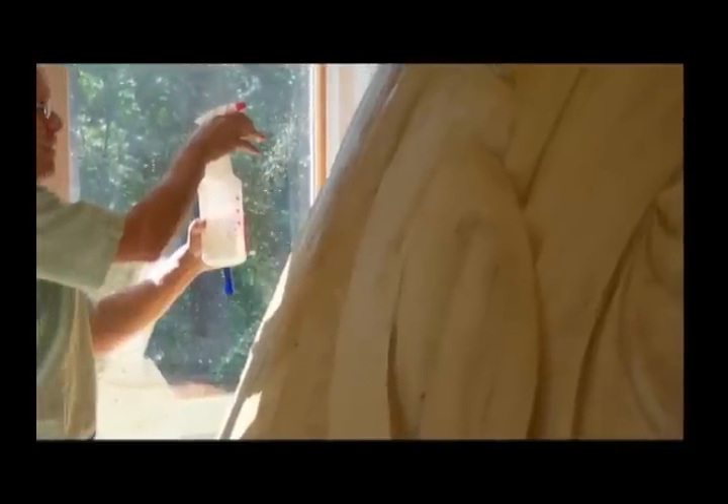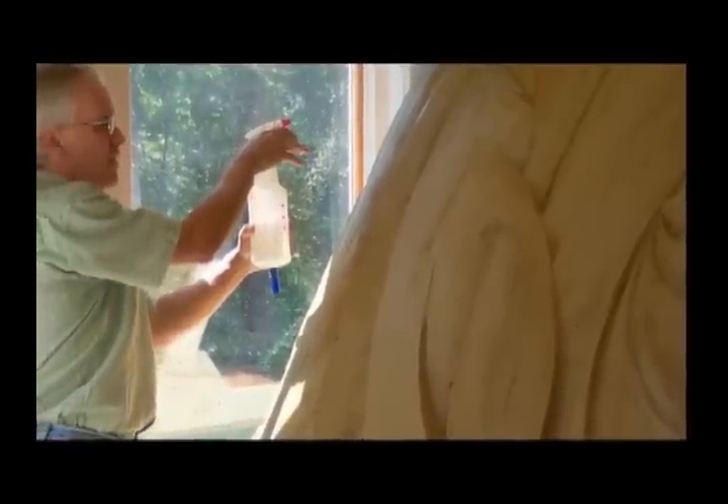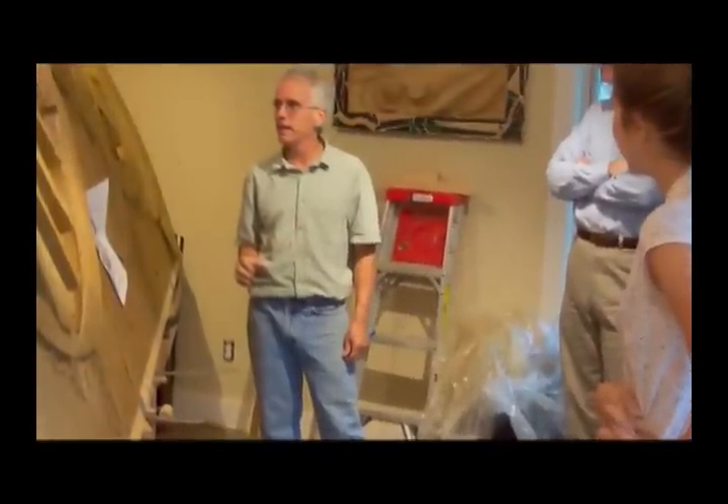I've taught ceramics at Auburn now for 25 years and never made anything out of that much clay all at once, so it was interesting. It started out with three tons of clay that we had to mix and compact and place on the easels before the carving began, and plane off to make a consistent surface.